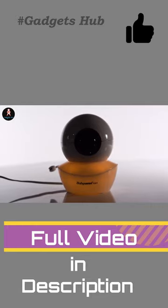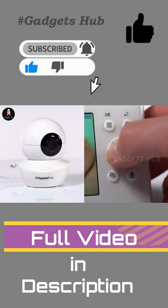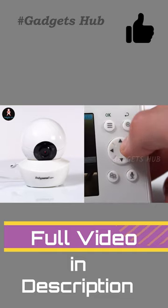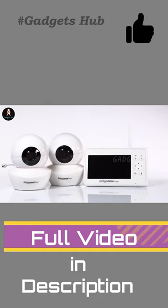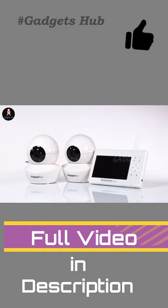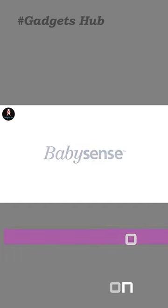Using the latest 2.4 GHz closed-loop technology, this gadget offers a hack-proof connection for security. Furthermore, the split-screen video baby monitor boasts a two-way talk feature if you need to soothe your baby when they wake in the night. Finally, with integrated lullabies and white noise, it provides easy ways for you to comfort your child as they sleep.